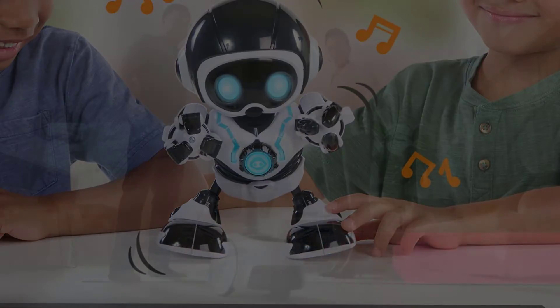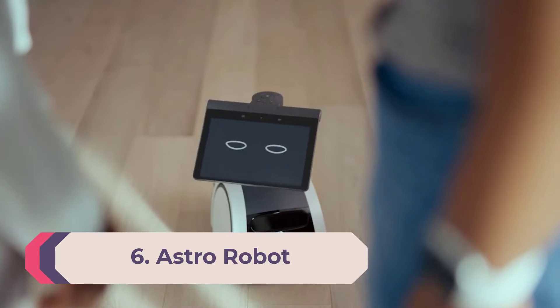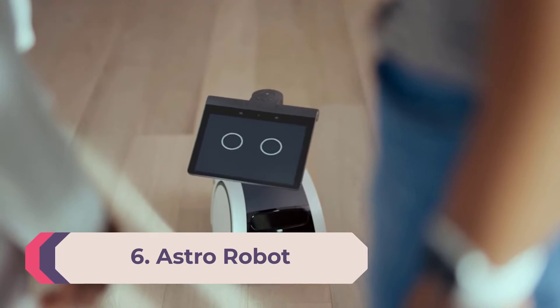You can interact with the EMO robot and it will respond to you with movements and expressions. Moreover, the device comes with a very powerful processor, a far-field mic array, four smart digital servos, optical drop sensors, an AI wide-angle camera, and more.